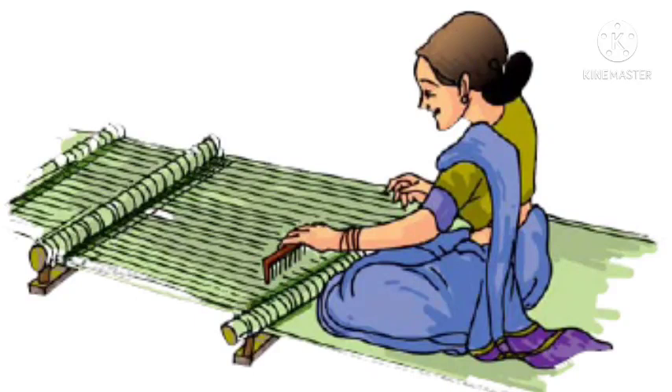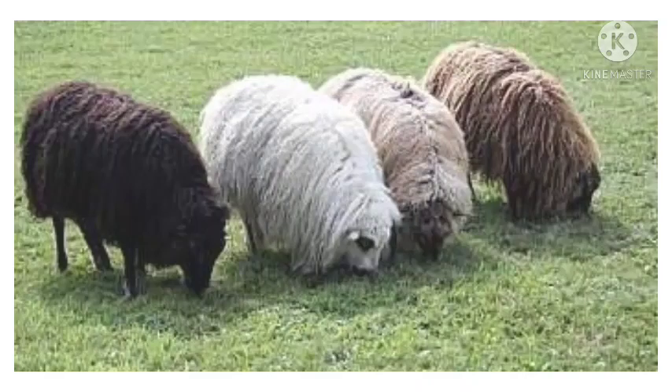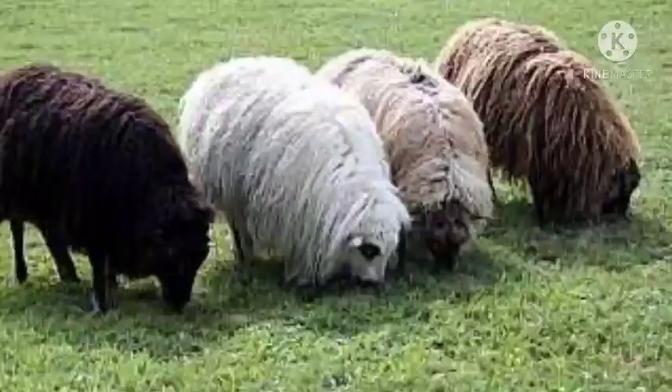The next step in wool processing is dyeing. As the natural color of fleece of sheep and goat is brown, white or black, they are dyed in different colors.